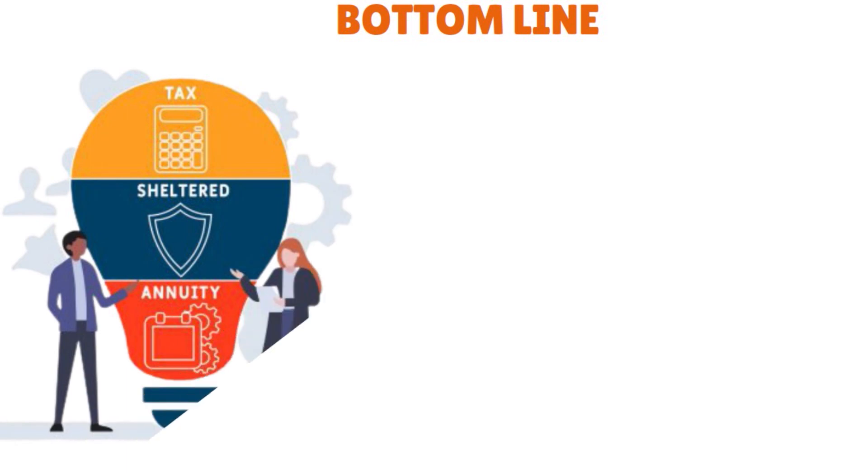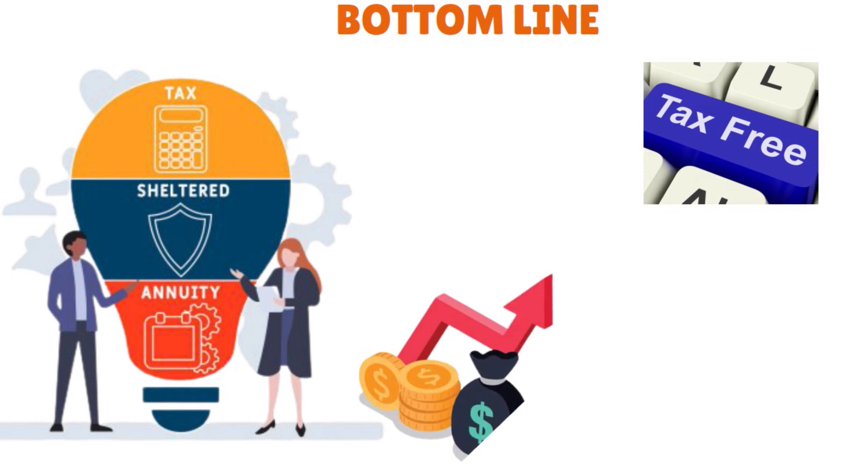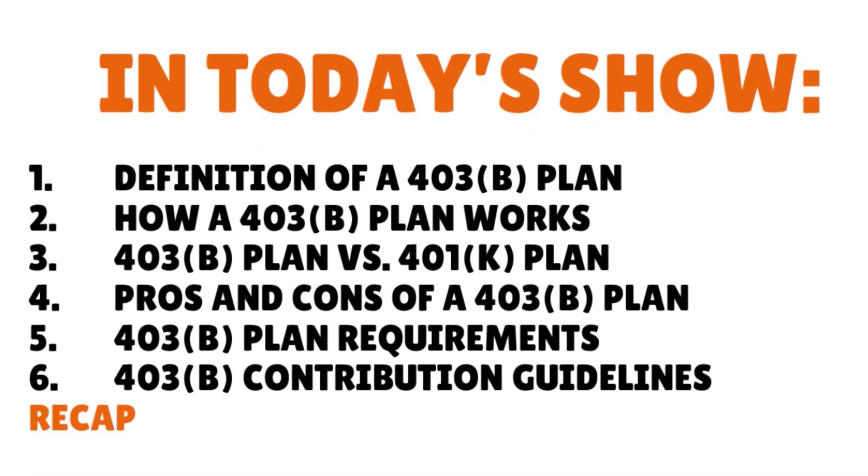We're getting close to the end of today's conversation. The takeaway is very simple: a 403B plan is a tax-sheltered annuity plan offered by non-profit and tax-exempt employers instead of for-profit companies. Contributions you make to a 403B plan are not taxed until you withdraw the money, and your investment grows tax-deferred. These plans are similar to 401k plans but investments are limited to annuities and mutual funds, and there are contribution limits that are fairly generous and inch upward each year to keep pace with inflation. Today I defined 403B plans, explained how a 403B plan works, compared the 403B and 401k, covered the pros and cons, the plan requirements, and the contribution guidelines. Thank you so much for your attention — until next time, stay marvelous.